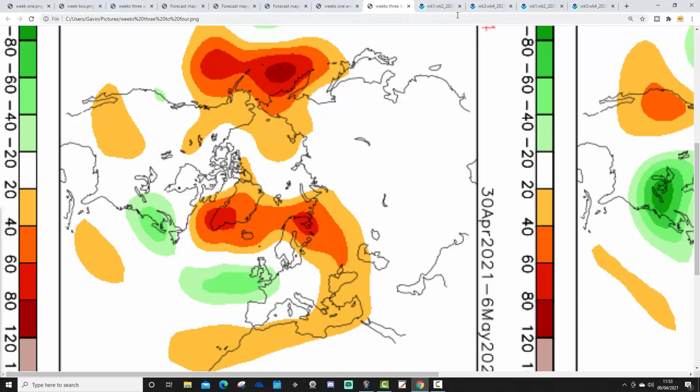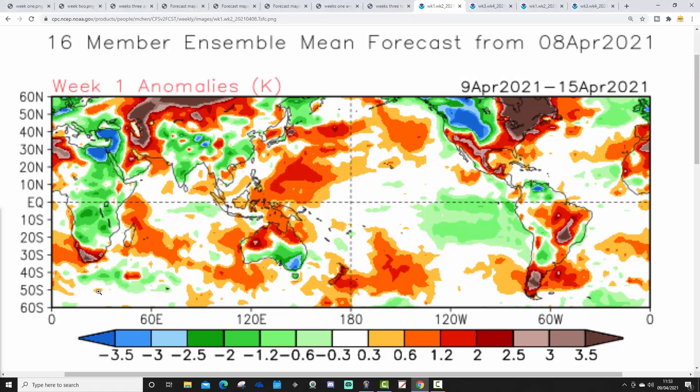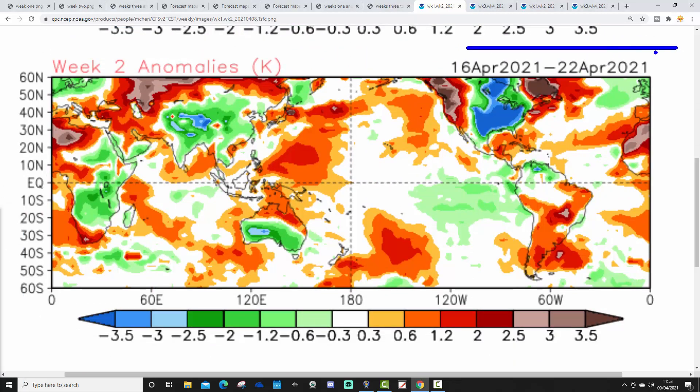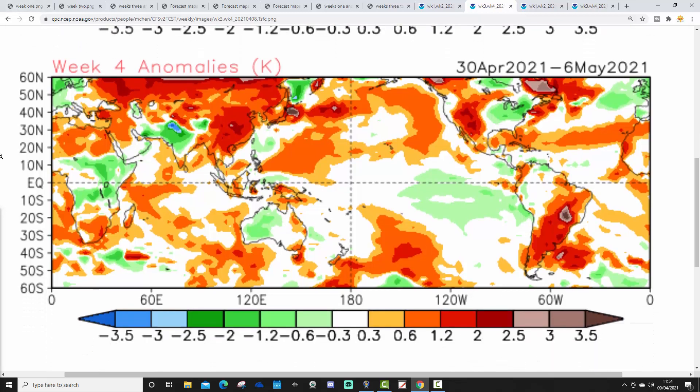CFS V2 temperature anomalies for week one, 9th to 15th of April, are very significantly cold - lots of blue colours through the country, going around three degrees or more below average - a cold week. Week two, 16th to 22nd of April, again shows below average temperature anomalies. Week three, 23rd to 29th of April, is also substantially below average, not quite as cold but still around one to two degrees below average. That rounds off what looks like a cold and below average April overall. Going through to week four, 30th of April to 6th of May, there's no real recovery in temperature either - again below average temperatures are predicted.